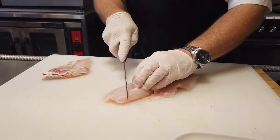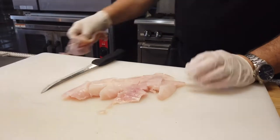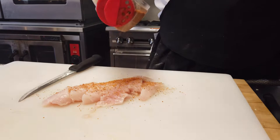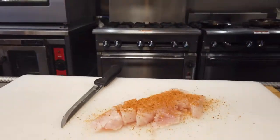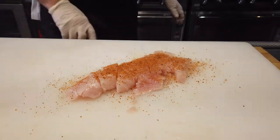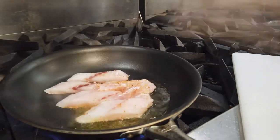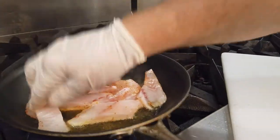Coconut shrimp — succulent shrimp in a light, crispy breading, great for appetizers, lunch or dinner menus. Red Snapper fillet, caught in the Caribbean's crystal clear waters. All these are portioned and individually vacuum-packed.